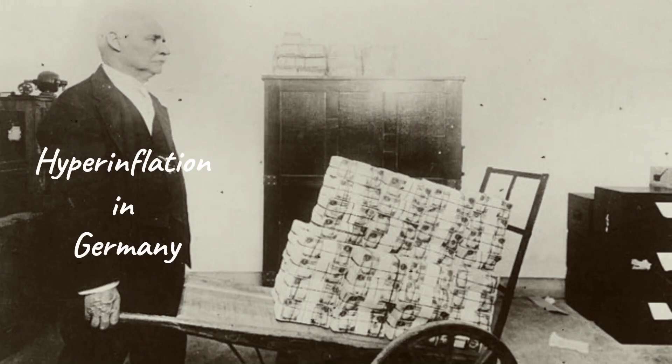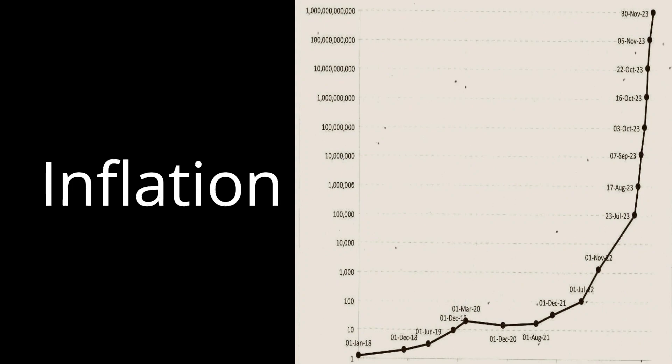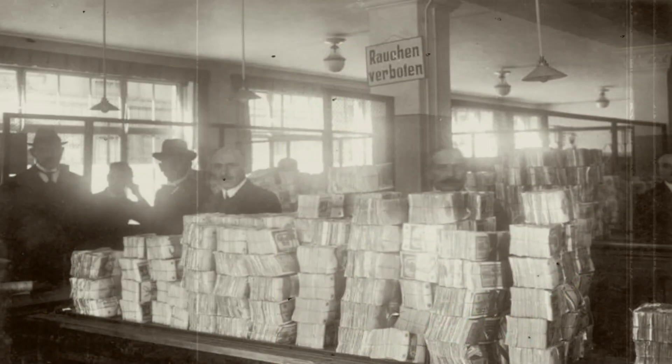Now coming back to our today's topic, that is the hyperinflation in Germany. Inflation is the rate of increase of prices. Inflation makes people's savings worthless and makes the whole economy less efficient.